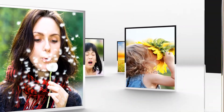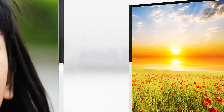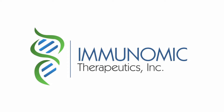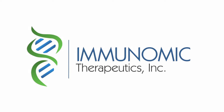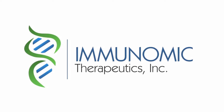Why are some people allergic to something and others are not? And once you have an allergy, can you get rid of it? Immunomic Therapeutics is developing a potentially groundbreaking technology that stops the allergic response in its tracks. But first, let's look at how the immune system typically handles an allergic reaction.